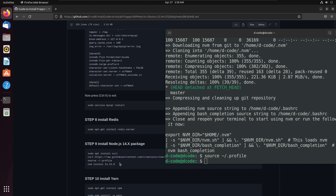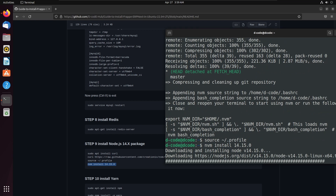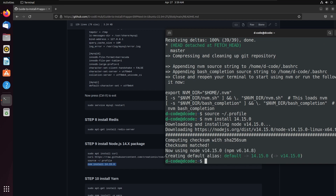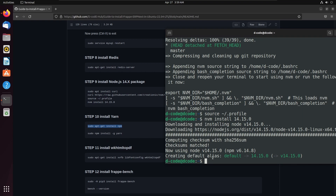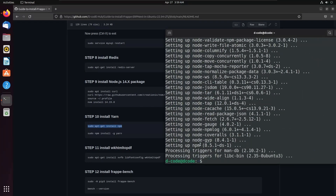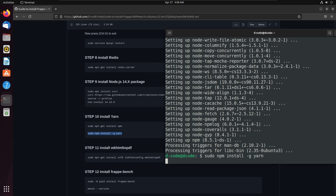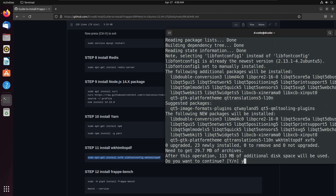We can install Node.js using NVM, and this command will install Node.js version 14.15.0. Now we successfully installed Node.js 14.15.0. Let's install the package manager for Node.js, press Y and enter to continue. Next we need to install the wkhtmltopdf converter for PDF generation. Press Y and enter to continue the installation.